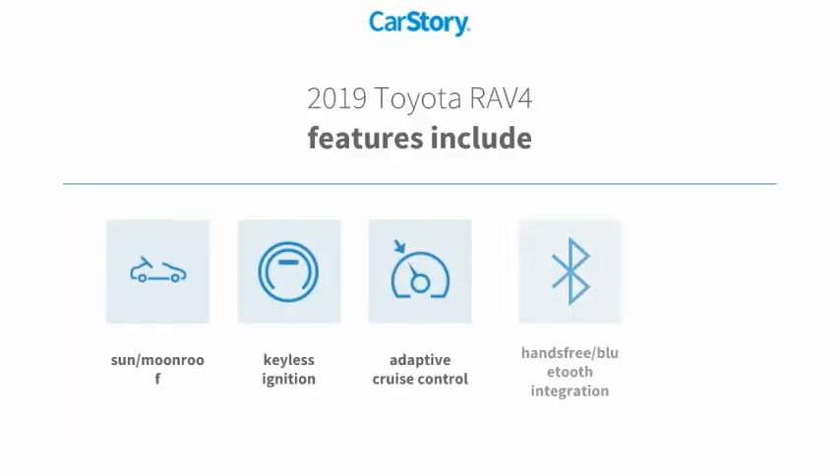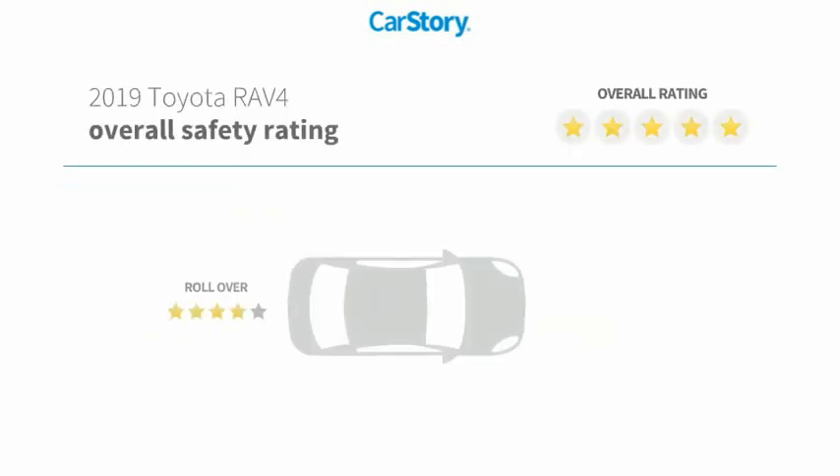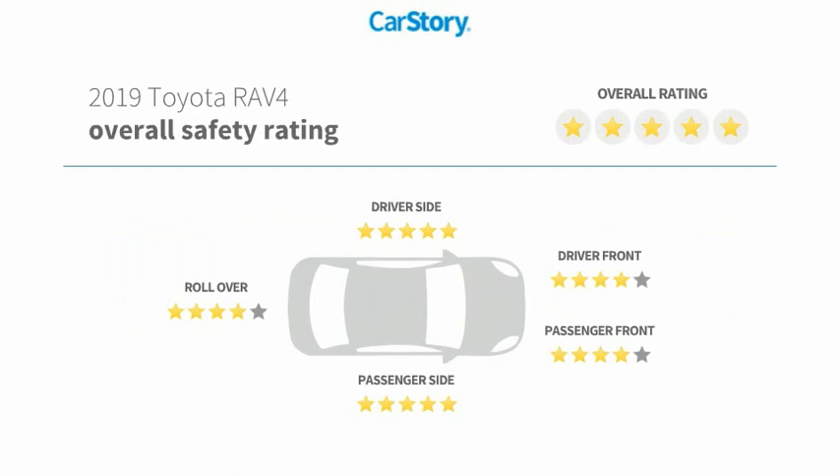Features also include keyless entry, keyless ignition, adaptive cruise control, hands-free Bluetooth integration, sun/moon roof, and has been listed as an IIHS Top Safety Pick with these ratings.